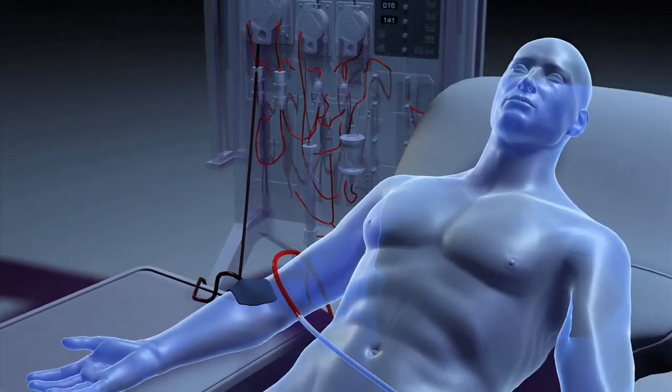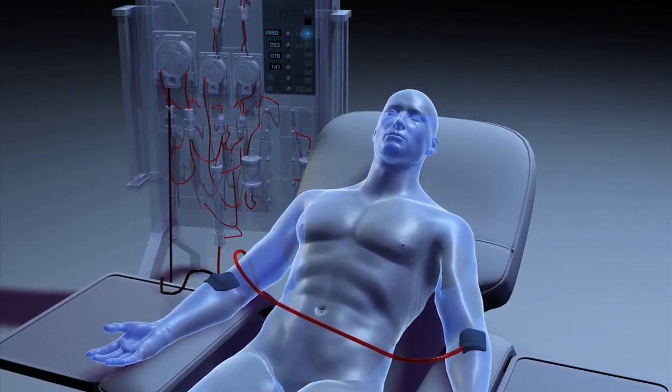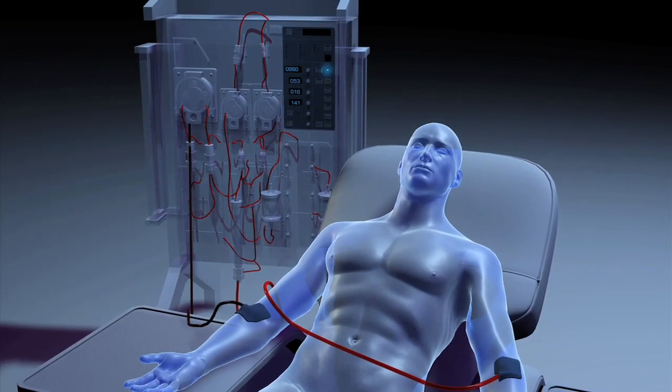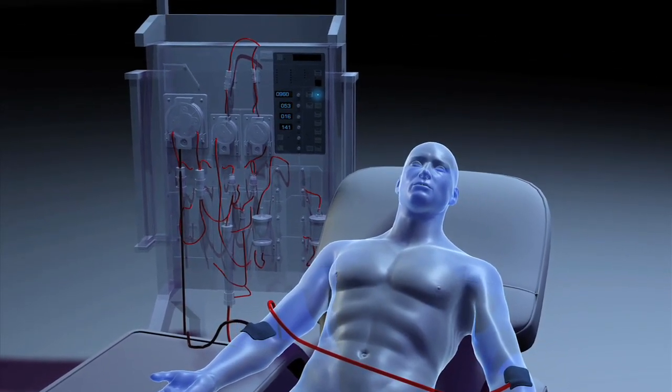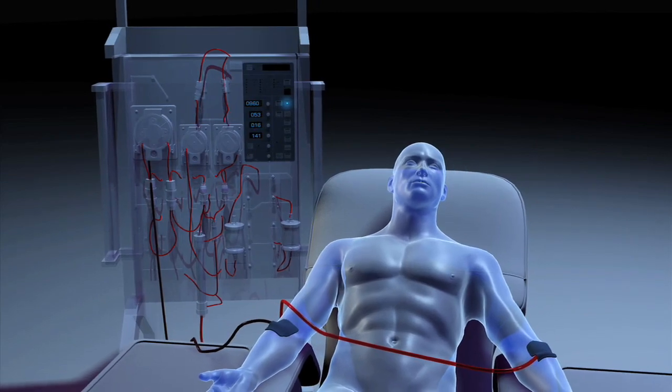The automated computerized machine has several built-in safety features, including a blood warmer, filters, air detectors, and various alarms. Nurses closely monitor patients during treatment.